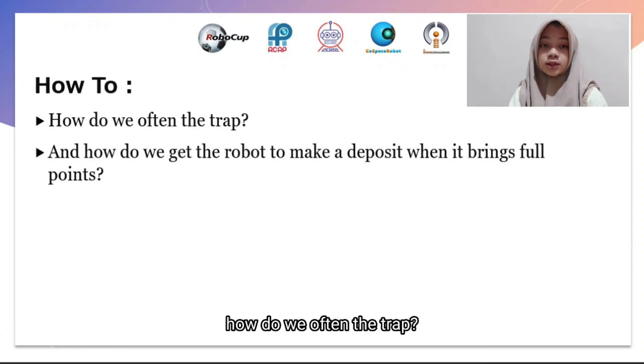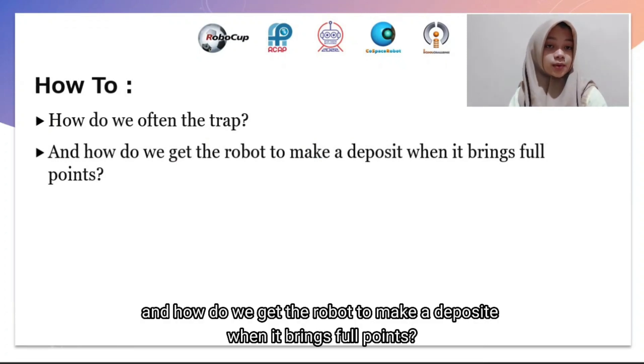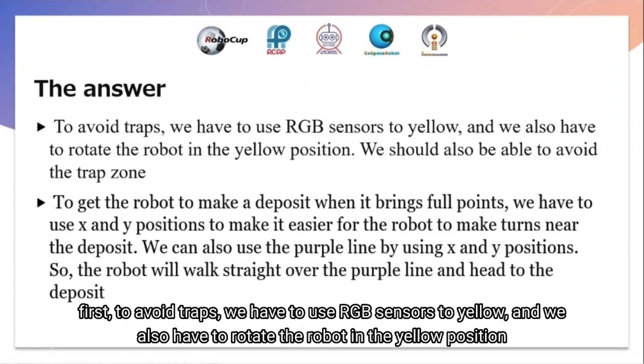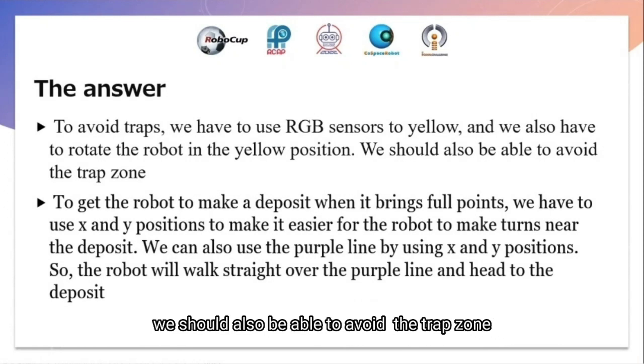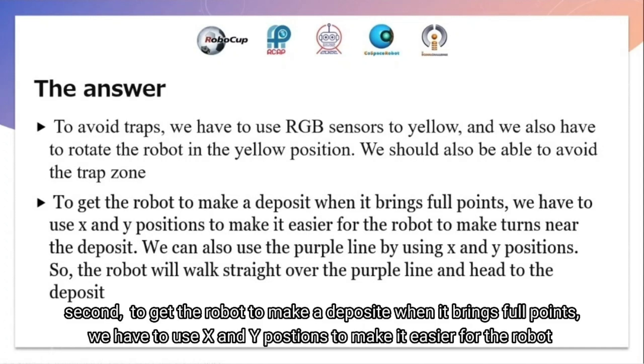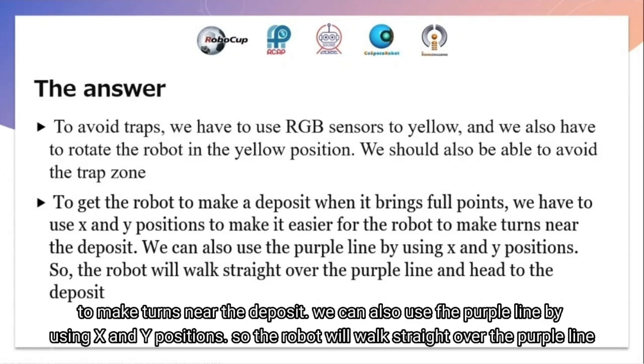How do we avoid the trap, and how do we tell the robot to make a deposit when it brings full points? To avoid traps, we use RGB sensors to detect yellow and rotate the robot when in a yellow position to avoid the trap zone. To trigger a deposit when the robot is full, we use X and Y positions to guide the robot near the deposit, and also use the purple line with X and Y positions so the robot walks straight over the purple line and heads to the deposit.